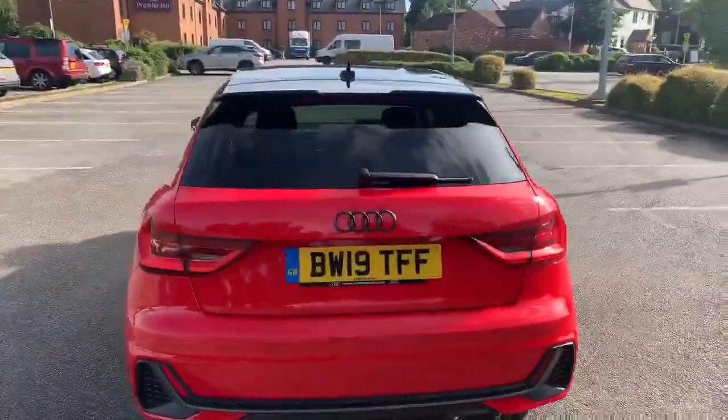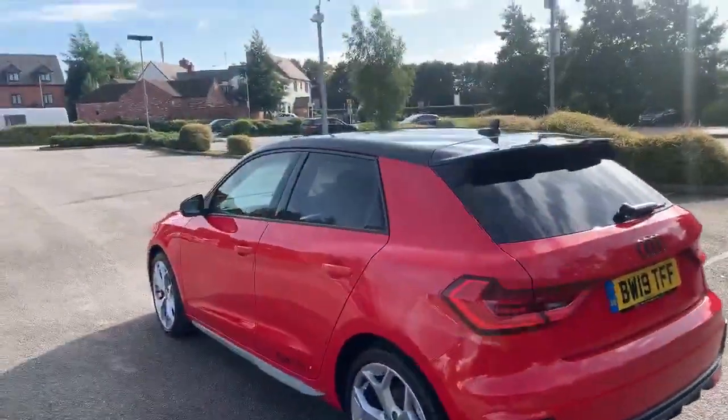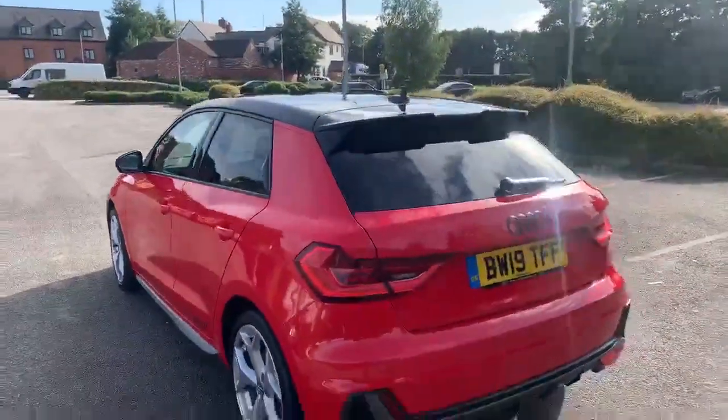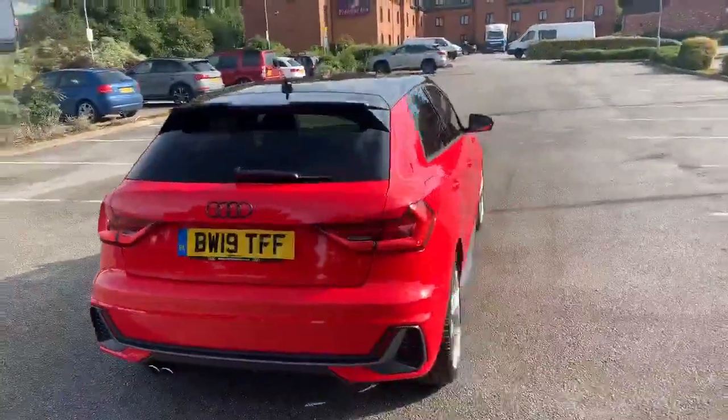Into the back we've got the rear S-Line spoiler, and it also comes with the rear parking sensors. All of our Audi approved vehicles do come with the 12-month warranty and 12-month roadside assist.